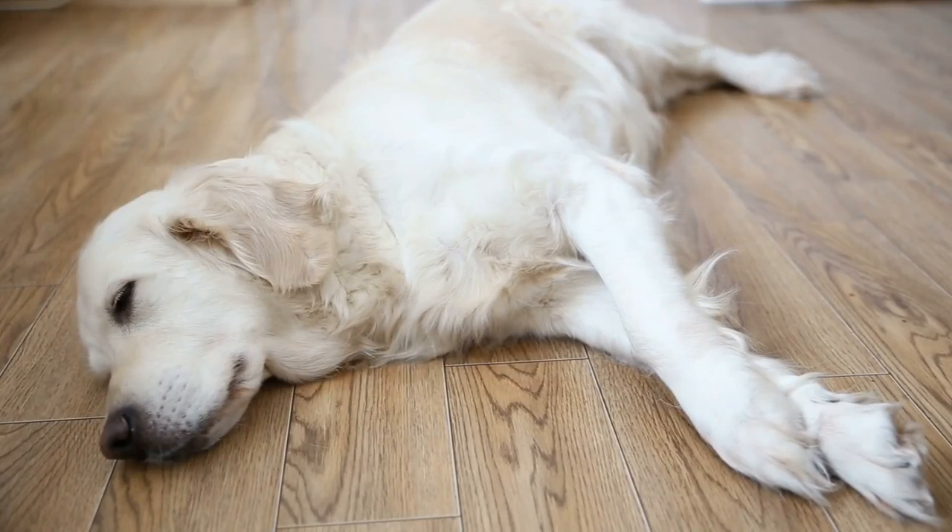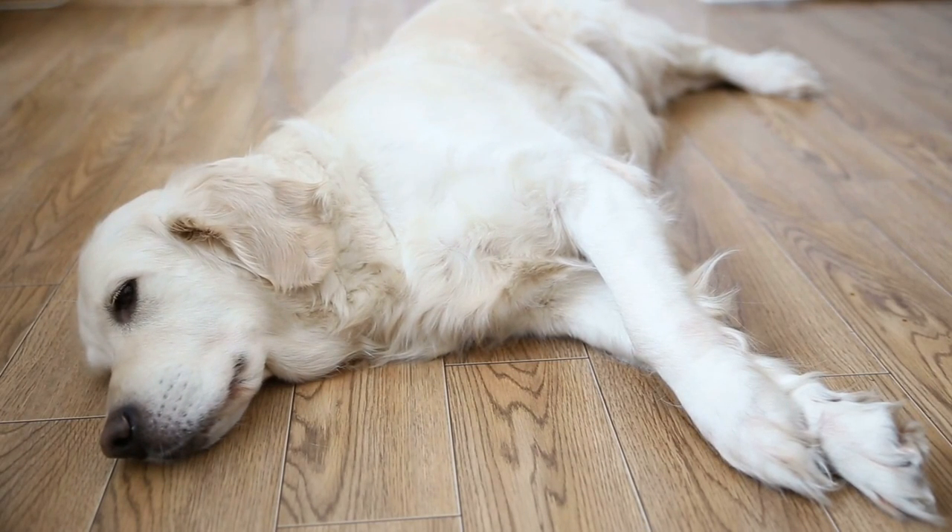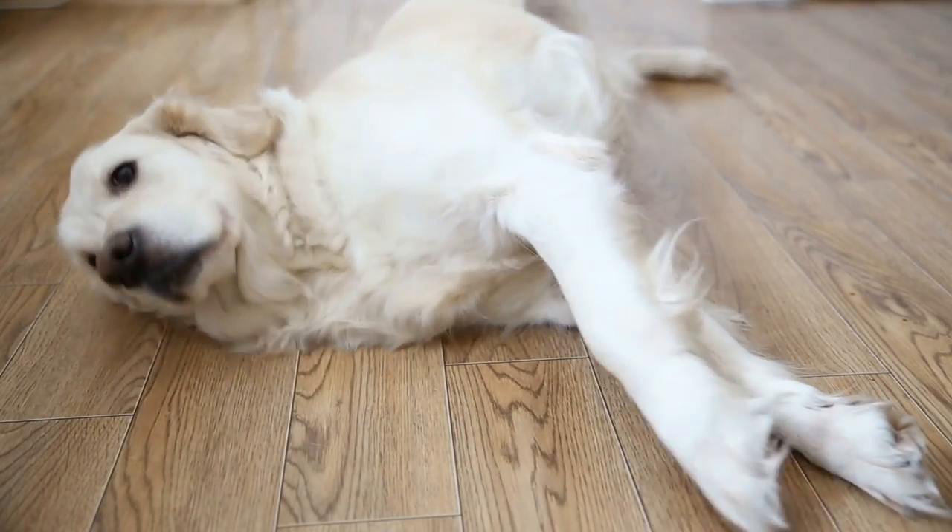Speaking of things you shouldn't do when raising your puppy, see what my biggest regret in raising my first Golden Retriever puppy was in the next video. Thanks for watching and I'll see you in the next video.